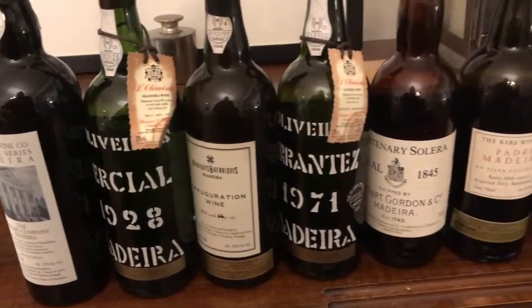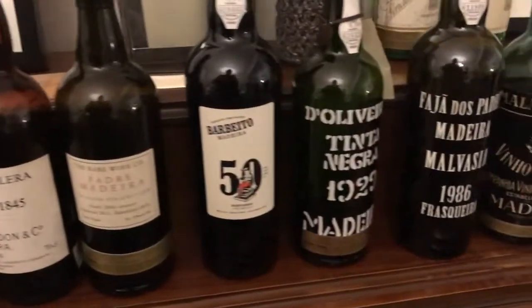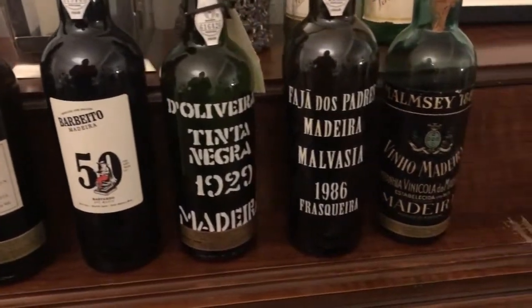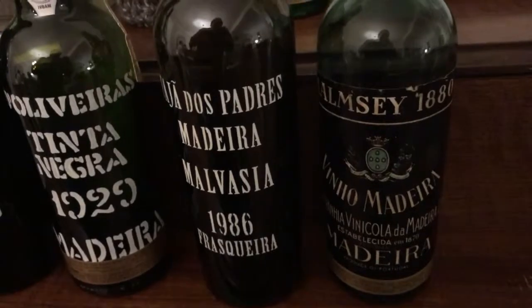With this 1929 Doliverus Tinta Negra, I find that pungency, a sweatiness, a transportation back to what old 19th century Madeira tastes like. And that's what I look for.